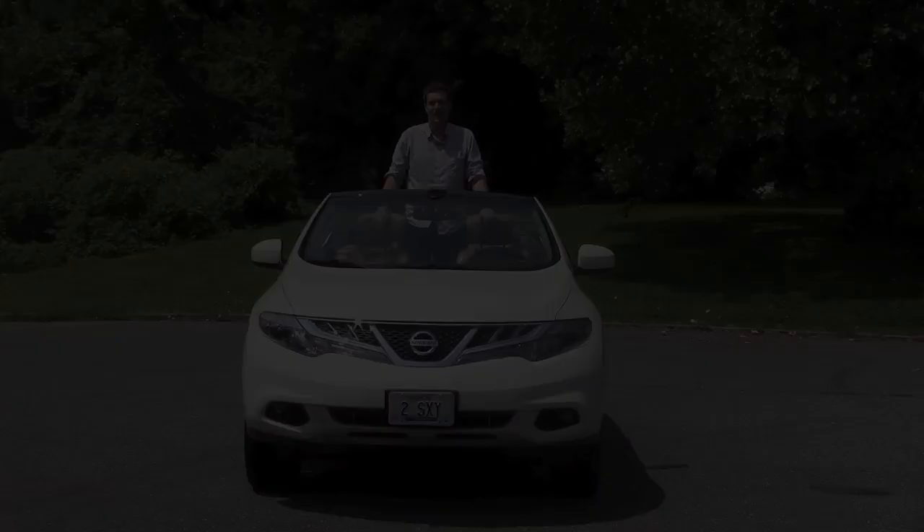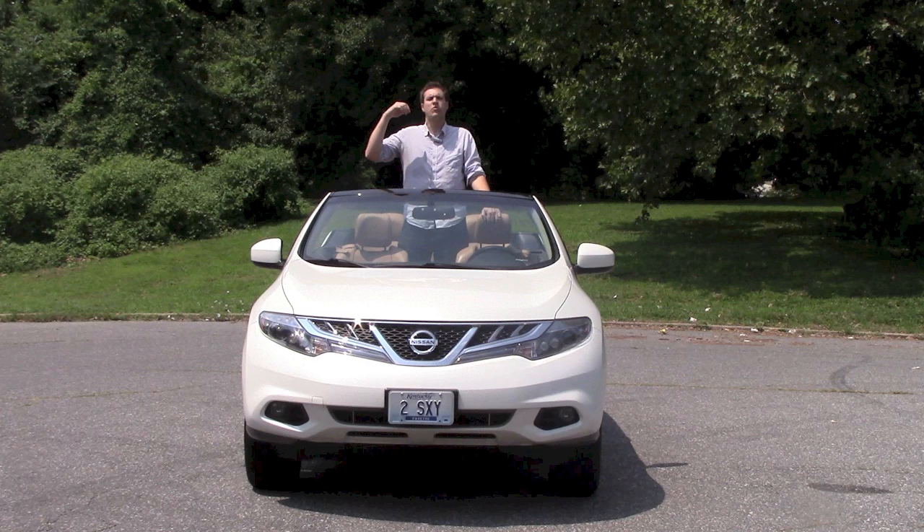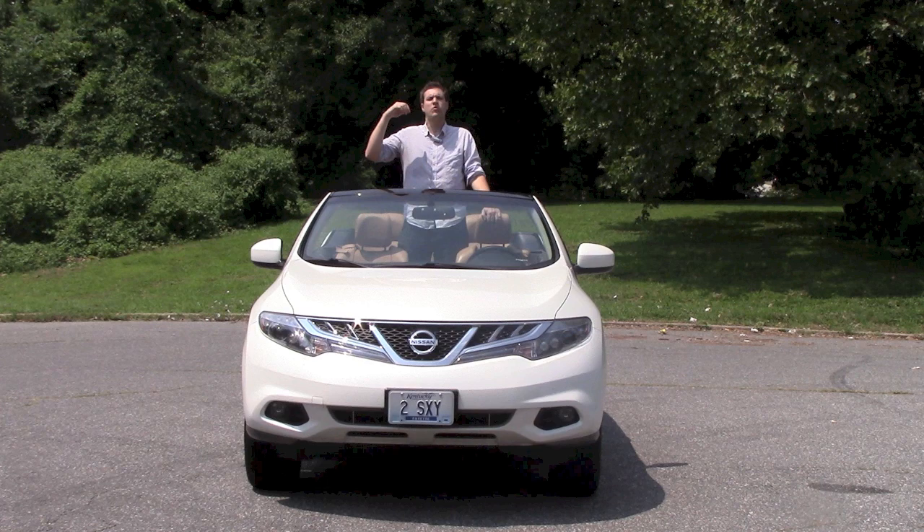So the Murano Cross Cabriolet isn't a very good convertible, and it isn't a very good SUV, and it isn't a very good car. So what's my verdict? I love it! In today's modern world of boring sedans, boring coupes, and boring SUVs, the Murano Cross Cabriolet stands out. Kudos to Nissan for building it, and kudos to all 19 Murano Cross Cabriolet owners for buying it.